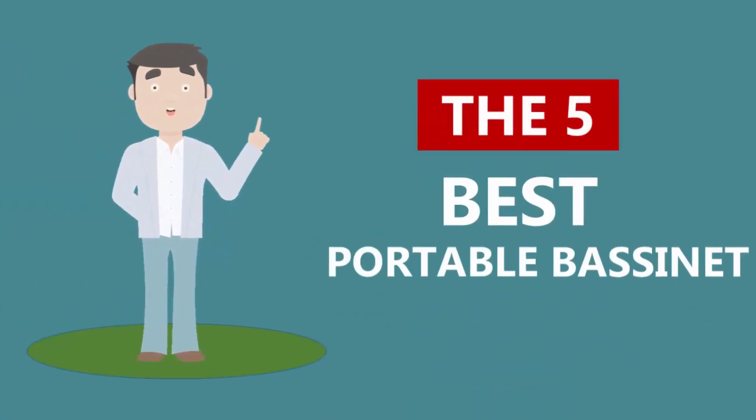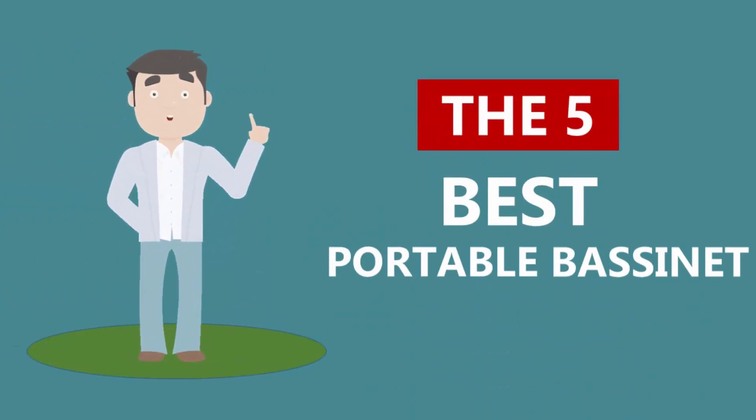Here we present the five best portable bassinets. Let's get started with the list.